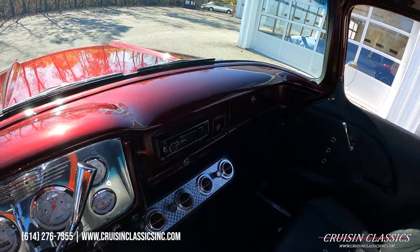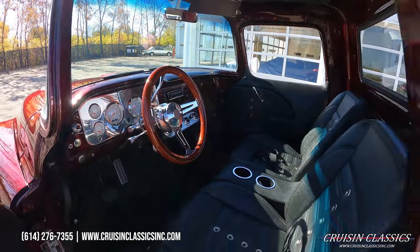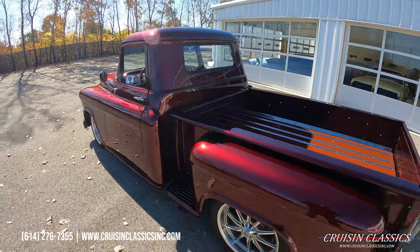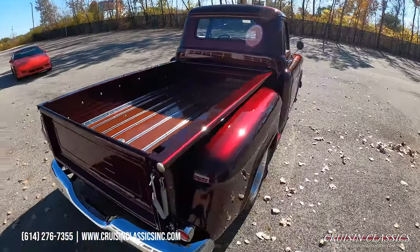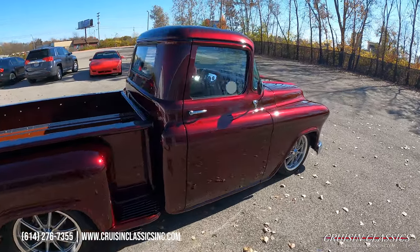It has a tilt column, three-spoke wood grain wheel, dolphin gauges, GPS speedometer, single din radio, vintage AC — you name it, guys, this truck's got it. Again, over the top build. Any questions: 614-276-7355, or it's thirteen minutes exactly from the Columbus Airport — fly in and check this truck out. LED tail lights in the back.